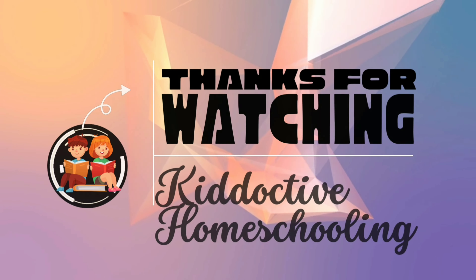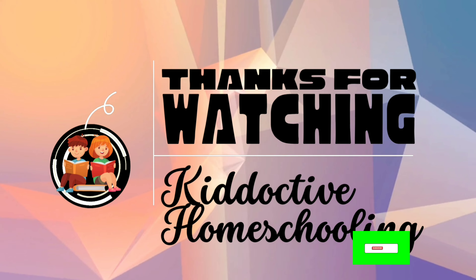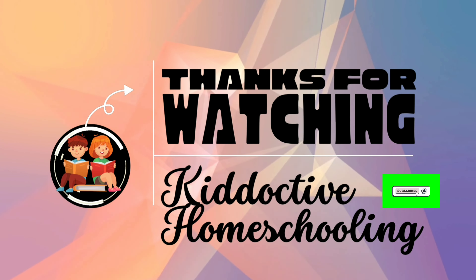Keep learning. Keep practicing. Thank you for watching, my little friends. Do like, share, and subscribe.